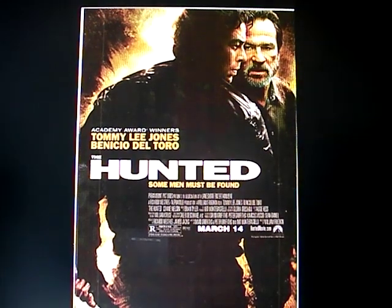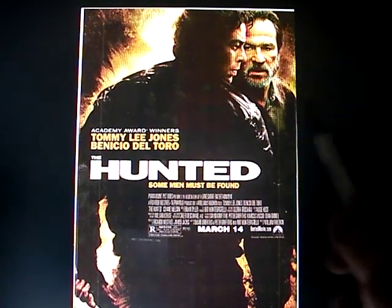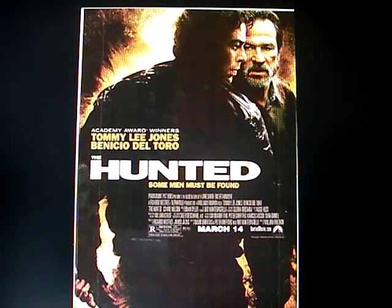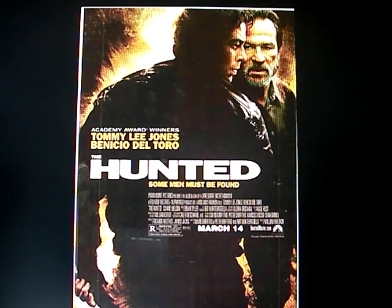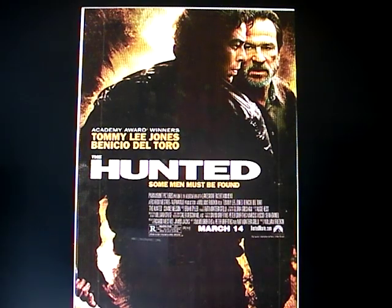Tommy Lee Jones' character is named LT, and these two square off in a series of encounters. I'm going to talk about the movie and how they wove the blade into it — creating a very Hollywoodized and stylized impression of the knife which is based on pretty much nonsense.